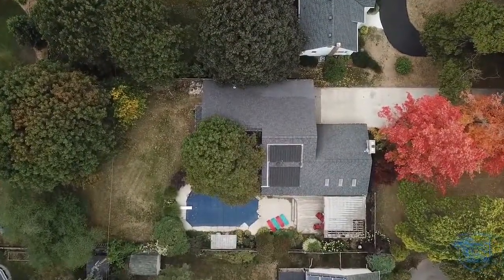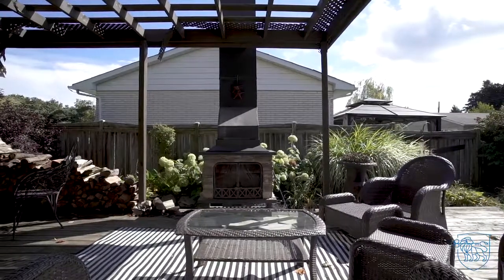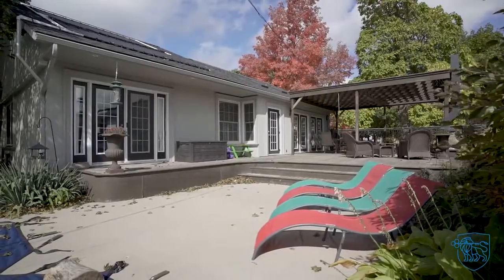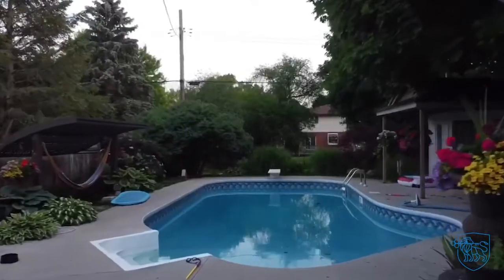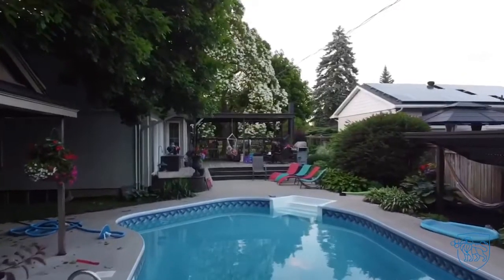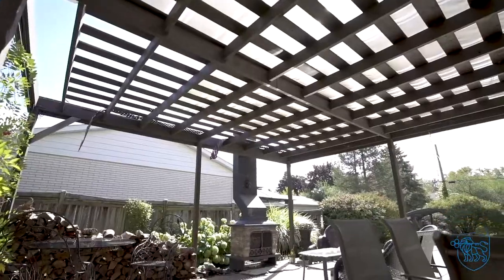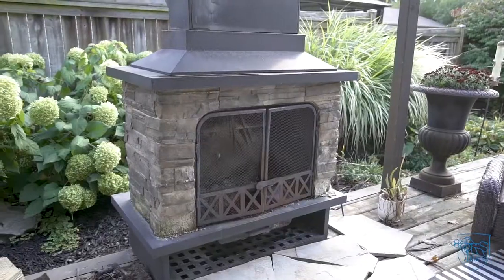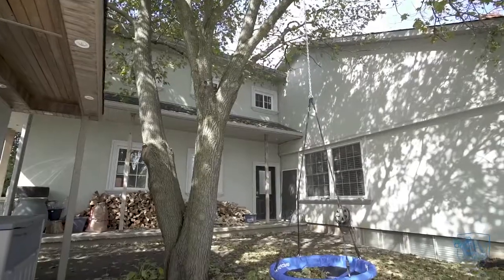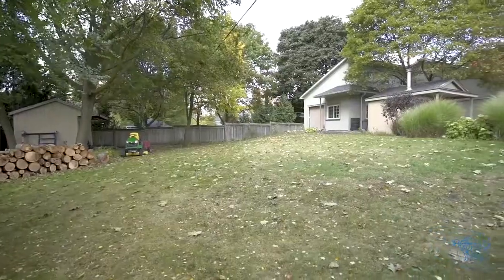Why battle the traffic to cottage country when you can have your own private backyard oasis? The rays of the sun are harnessed to heat your private in-ground saltwater pool. Large deck with pergola and fireplace, great for entertaining family and friends. Plenty of rear yard behind the pool for all your sports and leisure activities.